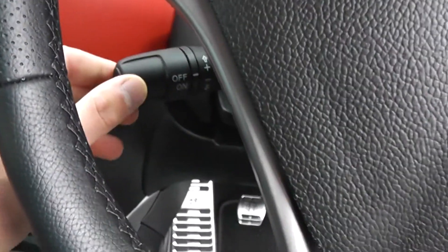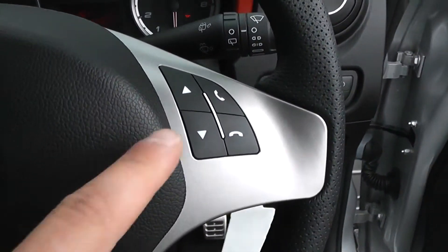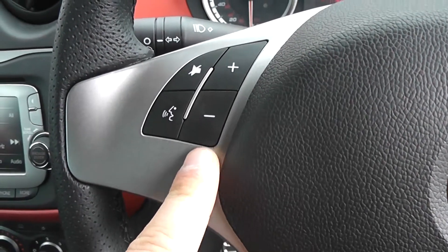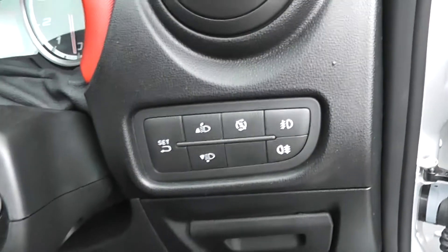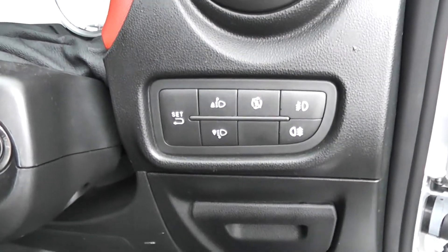Underneath the steering wheel there is cruise control. We have a multifunctional steering wheel — to the right you can change track, and to the left change volume. This car is equipped with Bluetooth and voice recognition so you can connect your phone and make calls via the buttons. It also has adjustable headlights and comes with start-stop technology, so you get really good fuel consumption with this vehicle.